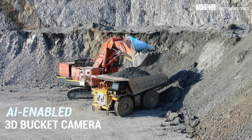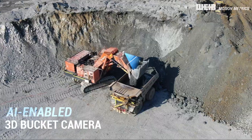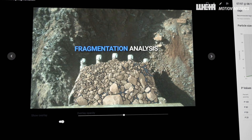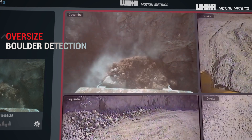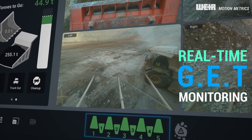This advanced system features a ruggedized AI-enabled 3D camera mounted on the shovel boom, enabling automatic fragmentation analysis, oversized boulder detection, and independent monitoring of each tooth and lip shroud.